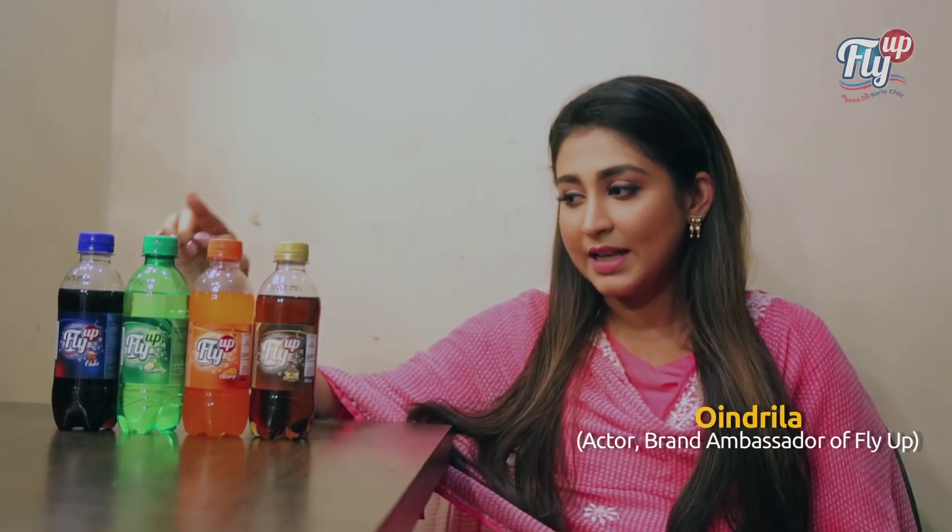Initially they are coming up with 4 new variants, 4 new tastes: Jeera flavor, Orange, Lemon, and Cola.